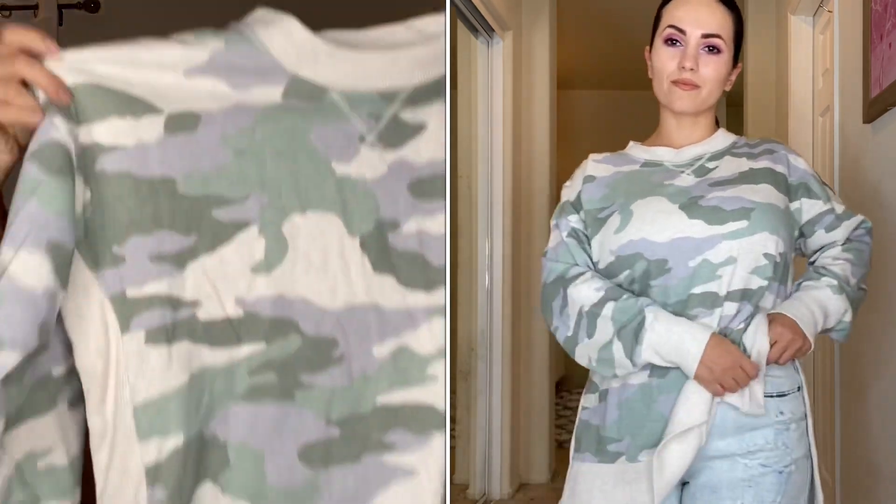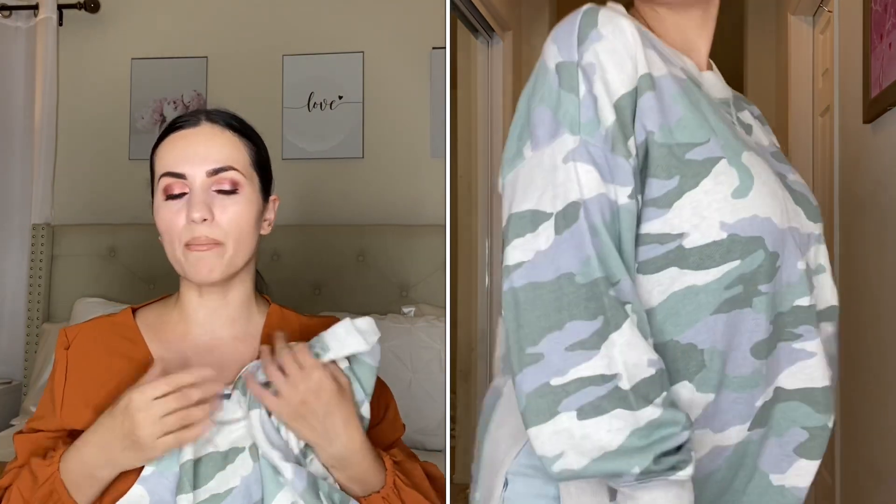I also got this oversized top — I'm thinking I might return it since I have something similar from Walmart with almost the same camo print. I do really like it though. It's long and oversized, and I was thinking of wearing it as a house top, but because I'm petite it might look frumpy going out. It's $10 by Aerie in a size medium, with slits on the sides. Really comfortable and roomy.